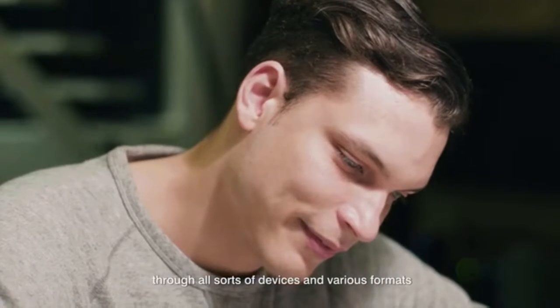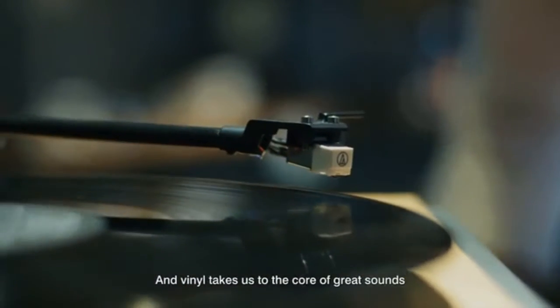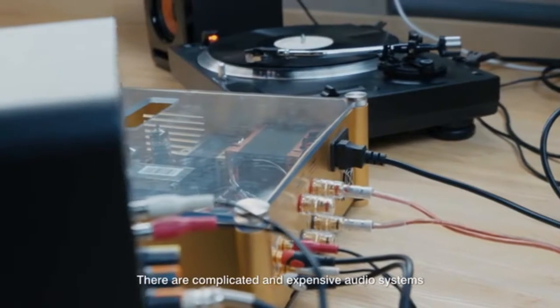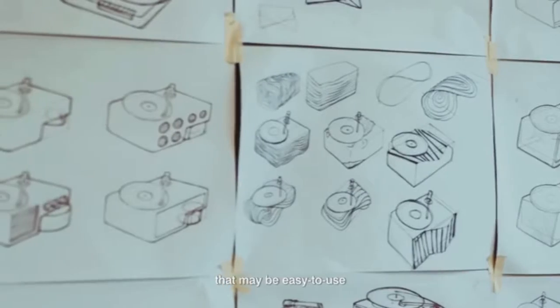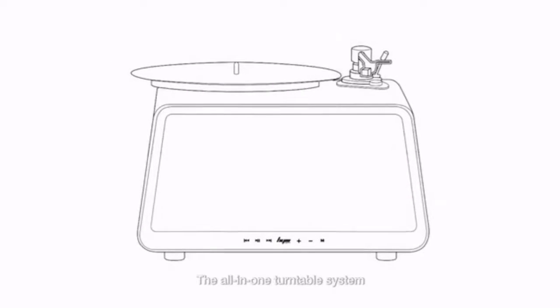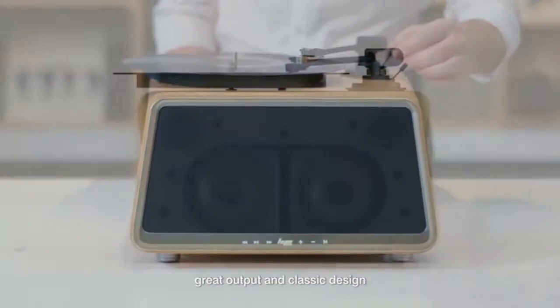We enjoy music through all sorts of devices and various formats, and vinyl takes us to the core of great sounds. But getting into vinyl can be intimidating and expensive. There are complicated and expensive audio systems, or other turntable models with small speakers that may be easy to use but can't bring out good sound. What if we can fix all that and have everything we want all at once? Meet Seed — the all-in-one turntable system that integrates outstanding sound quality, great output, and classic design.